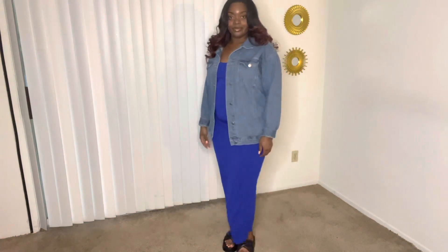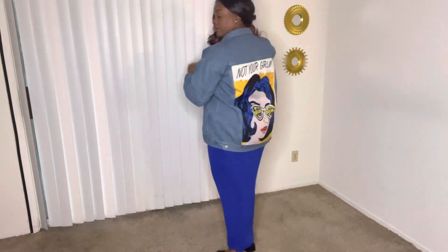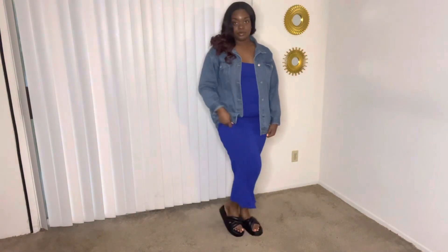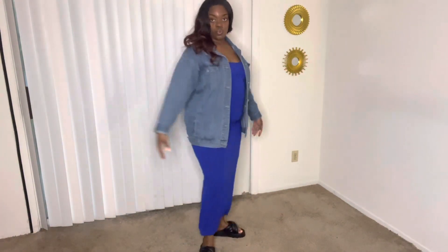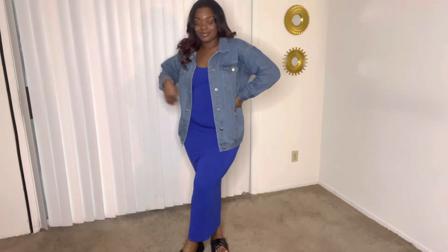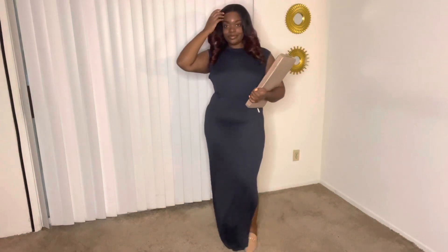Let's get into it with this first look. This is a very casual type of look — the jacket and dress are from Shein, and the sandals are from Pretty Little Thing, which I threw on to elevate the look a little bit. I could wear this to the grocery store, a prom send-off like I did today — lots of different things you can do with this look.